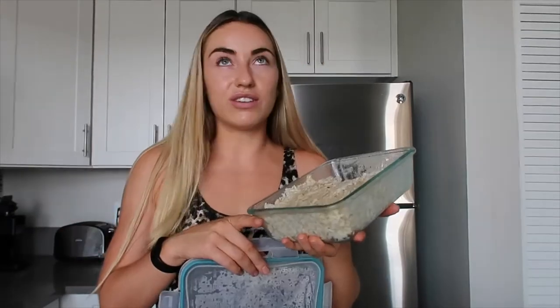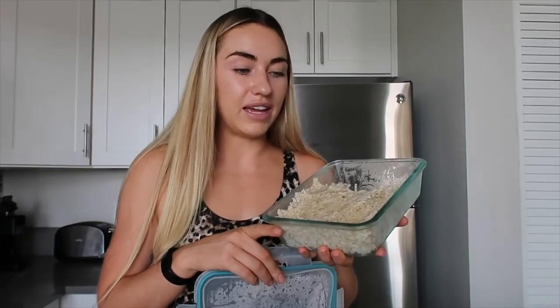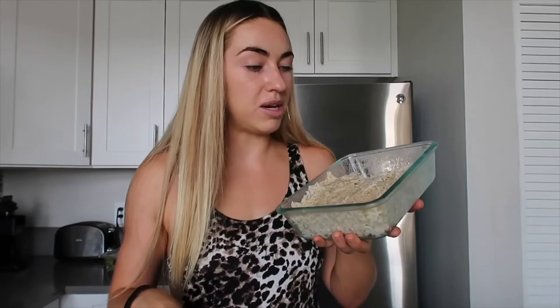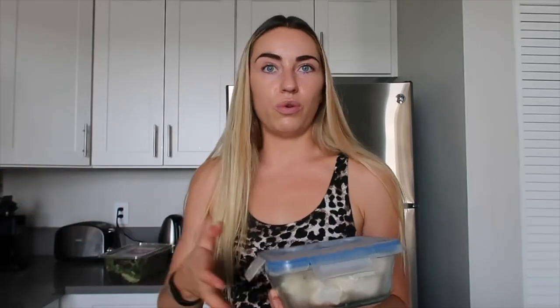I cooked this rice about three days ago — go big or go home, I just cooked a bunch. I also prepped last night: I cooked like five or six chicken breasts, just boiled them with some seasonings and popped them in here. Now I can take out sweet potato, rice, and a chicken breast — that's dinner or lunch right there. Super easy.